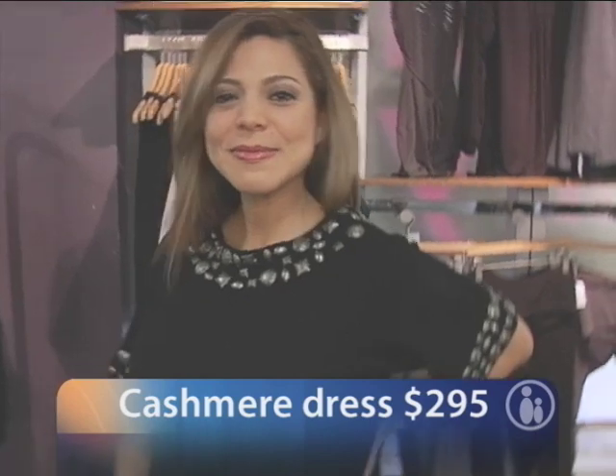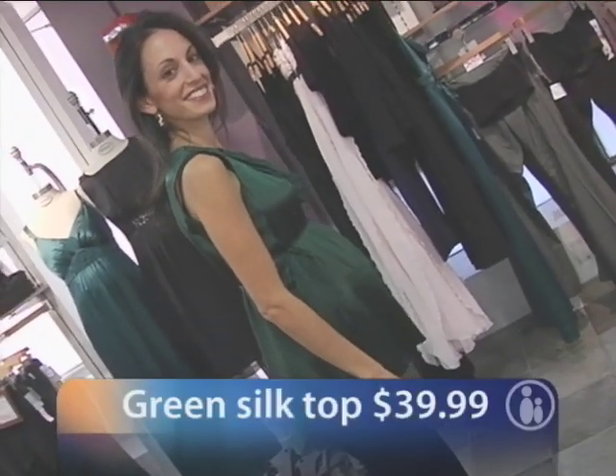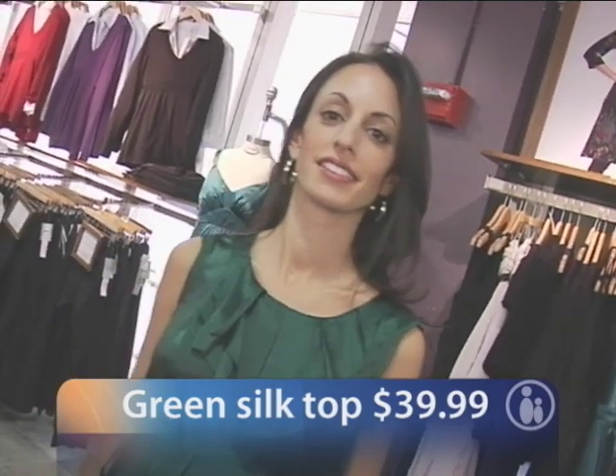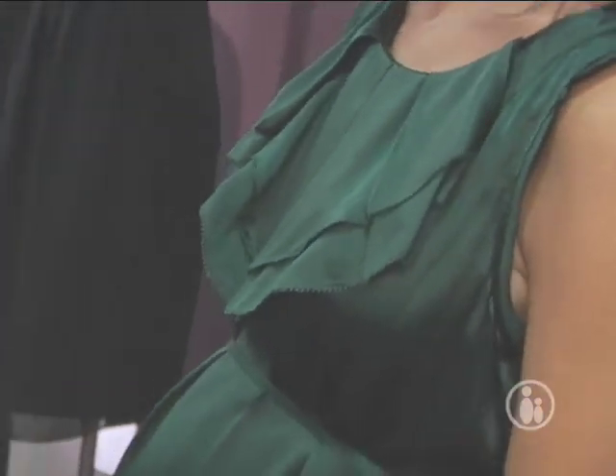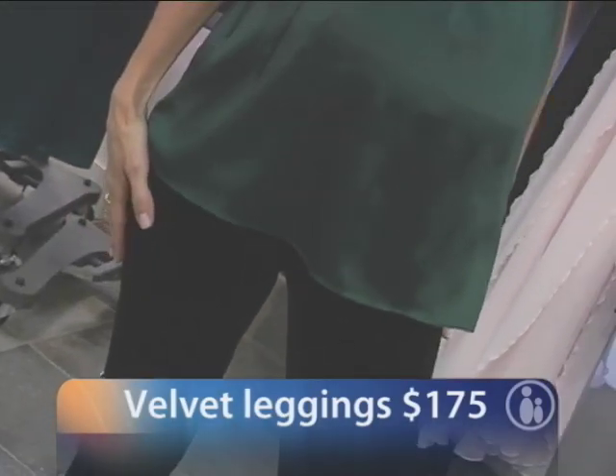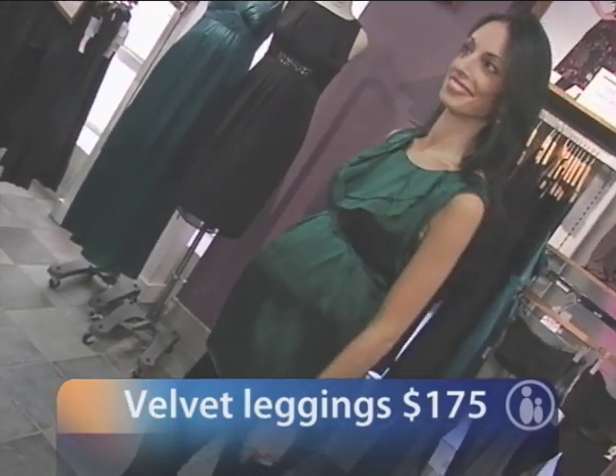Marina is wearing a fabulous silk emerald green top with a ruffle detail — perfect for anyone who doesn't like glitter but still wants to look dressy. It's just perfect for any holiday event. She has it paired with velvet stretch leggings, which are a little bit dressier than a regular legging and give her a great look.